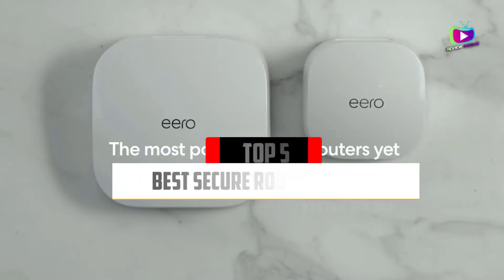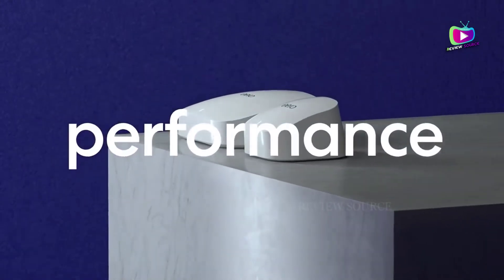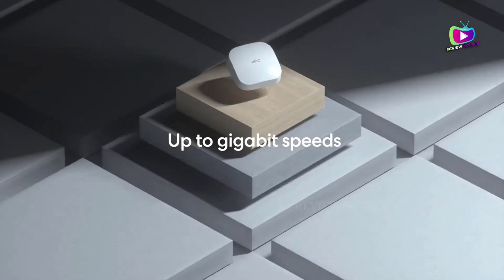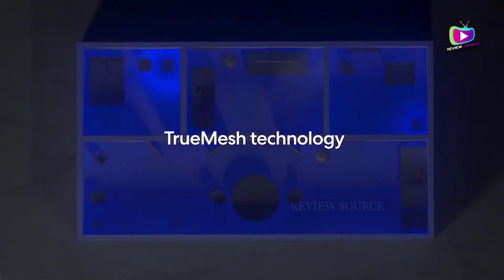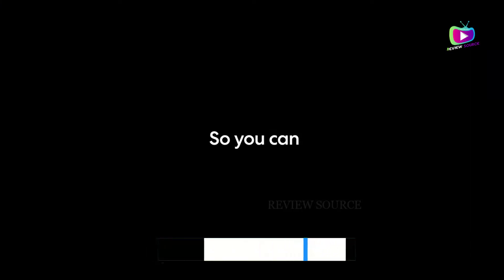Are you looking for the 5 best secure routers of 2022? In this video we will look at some of the top best secure routers on the market. We have included links in the description for each product mentioned, so make sure you check those out to see which is in your budget range.